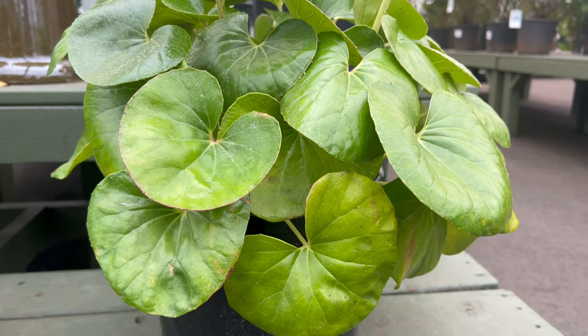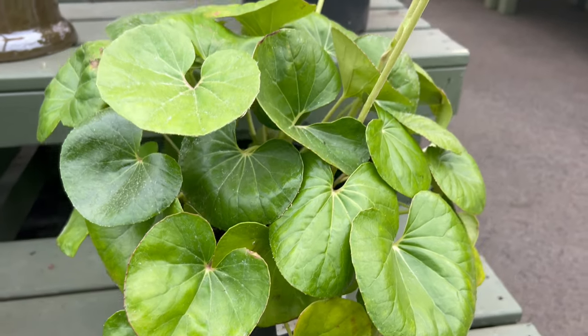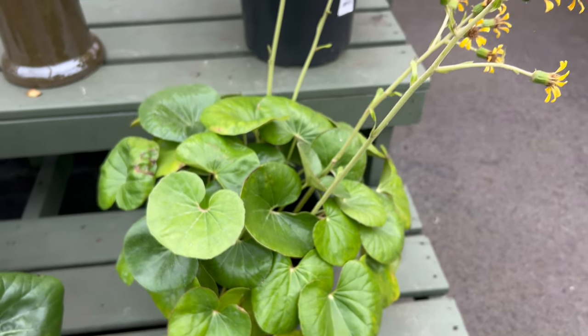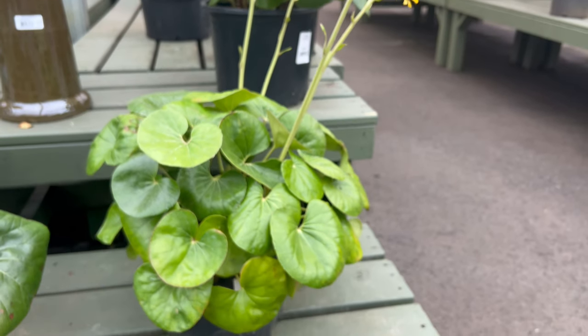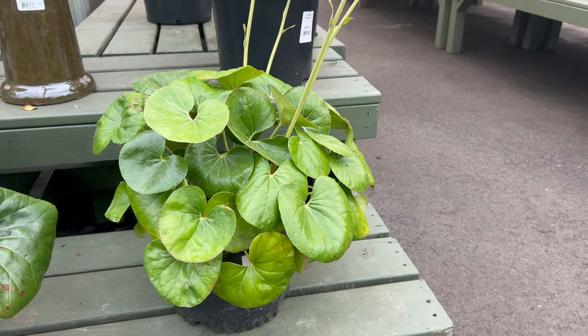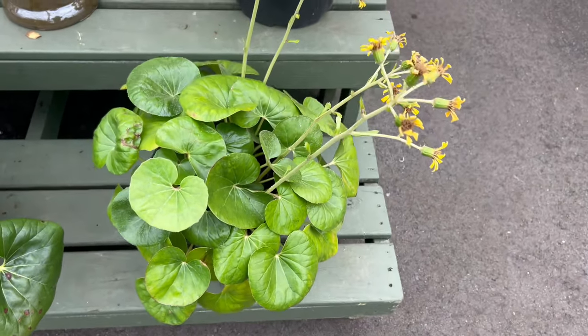This cultivar is well-suited for woodland gardens, shaded borders, and container plantings. Number 3 complements other shade-loving plants such as ferns, hostas, and astilbes. Its bold foliage provides a striking backdrop and textural contrast when paired with finer textured plants. This cultivar's adaptability to shaded conditions makes it a versatile choice for creating visually appealing and harmonious plant combinations.